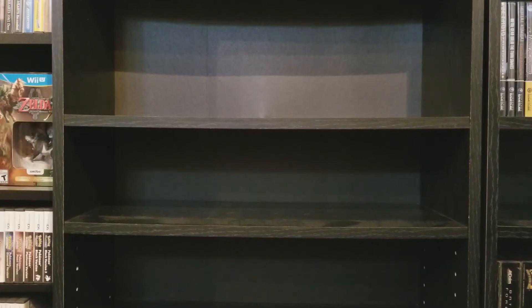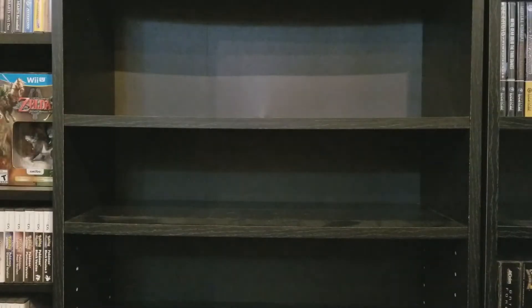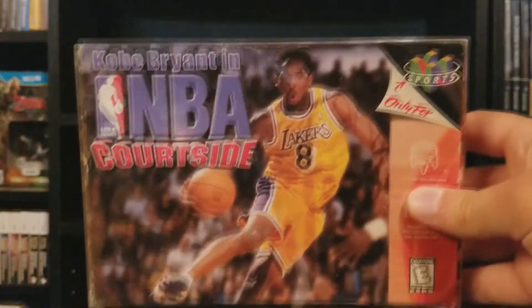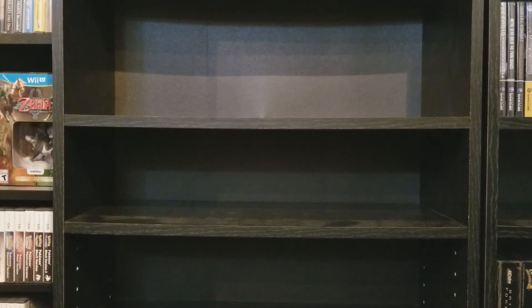Jet Force Gemini — I'm not a big fan of this one. I'm trying to get all the Rareware games; there's only a few I'm missing — Blast Corps on the 64, Killer Instinct, and I can't think of what else at the moment. Jet Force Gemini hasn't aged very well. Kirby 64 — I like Kirby 64 a lot, one of the better Kirby platformers. Kobe Bryant NBA Courtside — nothing to say there.